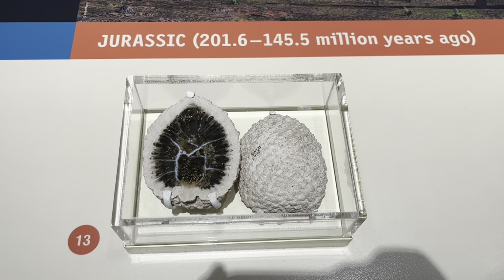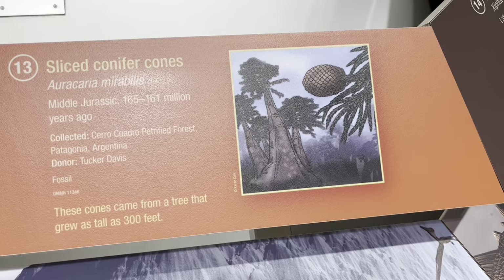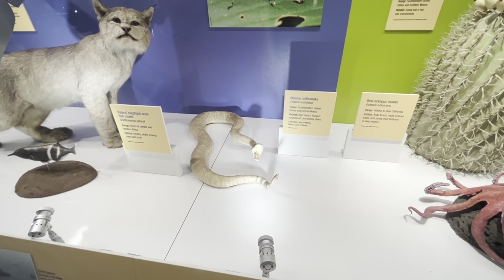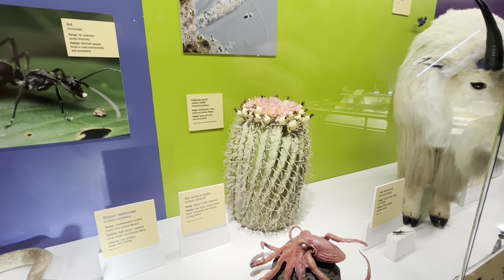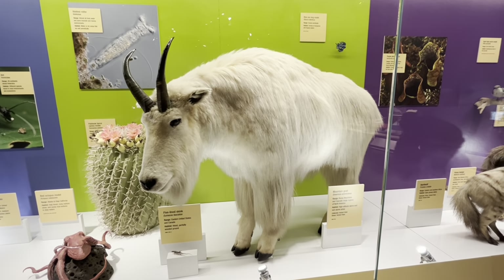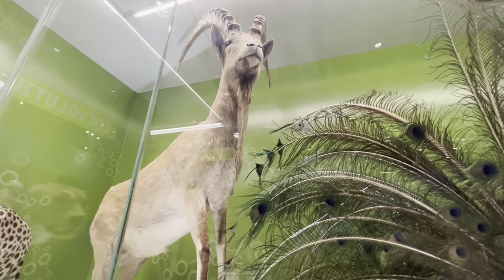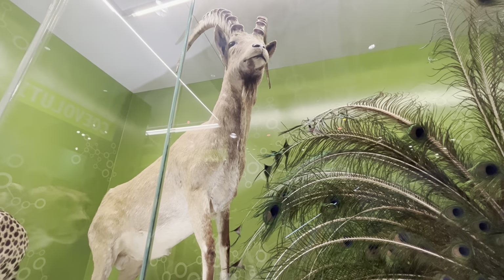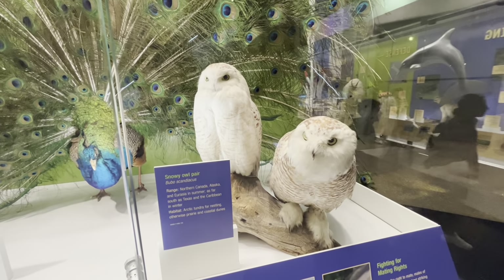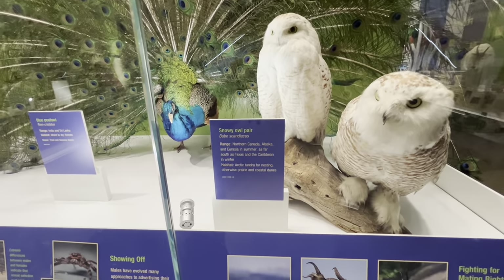There's a conifer cone from the Jurassic period. Plants and animals from drier areas of North America — the Mojave rattlesnake and a model of the fishhook barrel cactus. There's a Rocky Mountain mountain goat and a Nubian ibex, native to northern Africa and the Arabian Peninsula, whose habitat is the desert. A pair of snowy owls native to northern Canada, Alaska, and Eurasia, and they come as far south as Texas in the winter.